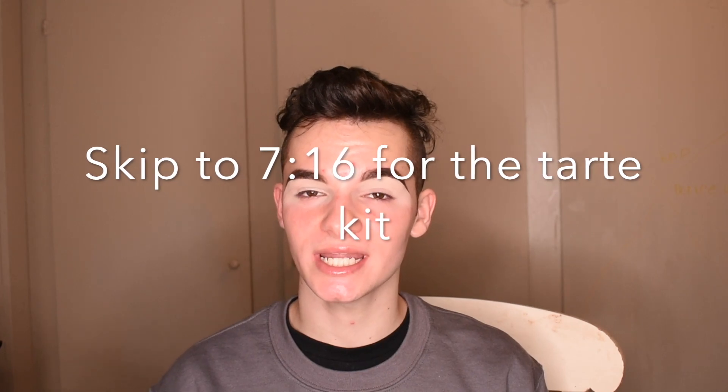The verdict is: if it's not my brow pomade, I probably won't like it. So I'm going to do my brows off camera using the KVD Vegan Beauty Dark Brown Super Brow 24-Hour Lock It Brow — everything will be linked down below. Okay, I'm back — I did my brows off camera as you can see, and I also primed my eyelid. This isn't part of the Tarte bag — I'll put the timestamp on screen for when the Tarte bag review begins.